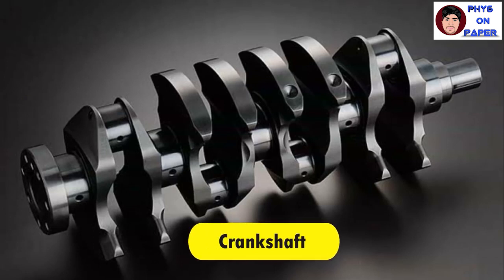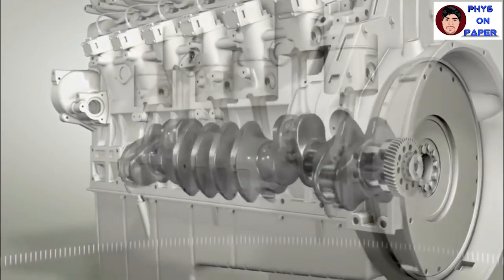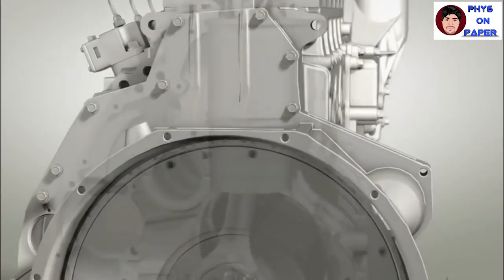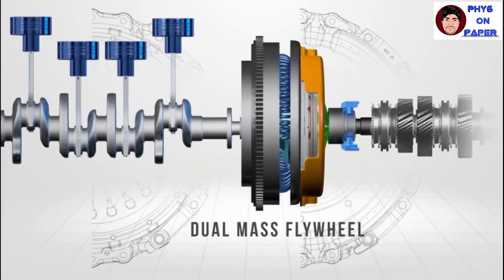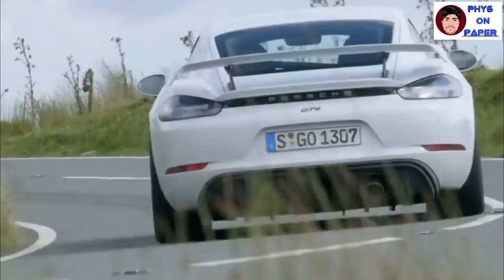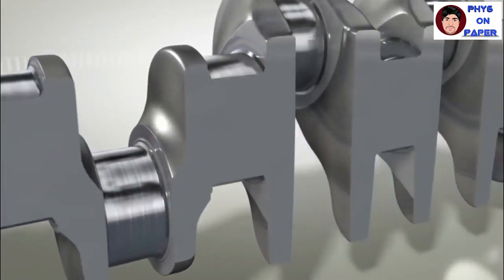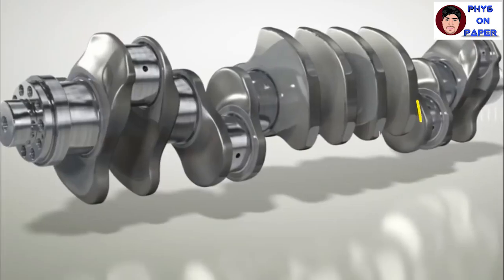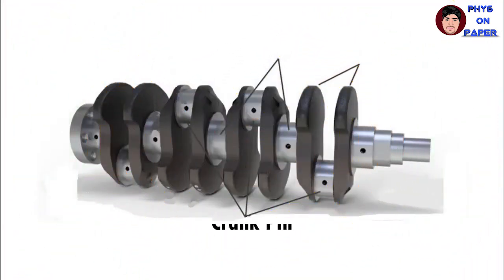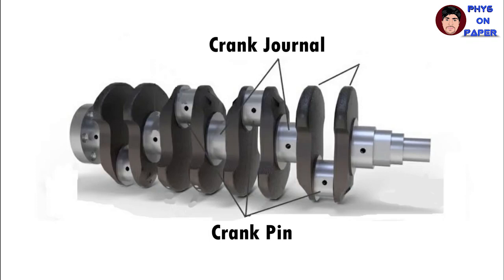The crankshaft is a mechanical instrument that transforms the reciprocating movement of the piston into rotary motion. It connects with the piston through a connecting rod, whose main objective is to reciprocate the movement of the piston, delivering it to the crankshaft, which rotates the ring wheel and further moves the vehicle. The crankshaft is made of cast iron and special iron alloy with higher strength. Parts attached to the crankshaft include crank pins, which connect the big end of the connecting rod; the crank journal, a pin that serves as the shaft on the crankshaft and is attached to the cylinder block to spin; and the weight balance, located opposite to the crank pin, which functions as a counterweight and helps drain oil into the machine.